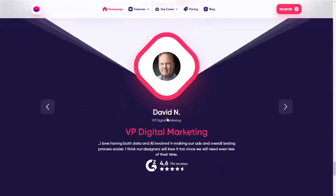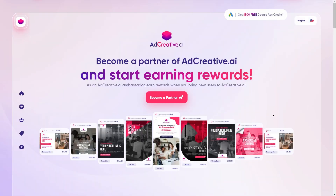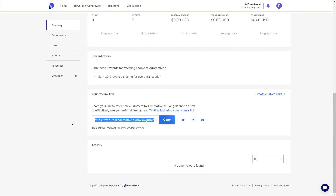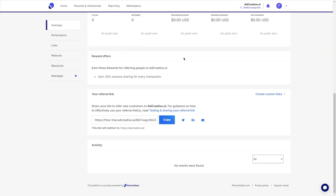Signing up for the AdCreative AI affiliate program is super easy. All you have to do is go to their website and click on the affiliates tab in the navigation menu. From there, you'll be prompted to create an account, which only takes a few minutes. Once you've created your account, you'll be given a unique referral link to share with others. Whenever someone clicks on your link and signs up for AdCreative AI, you'll earn a recurring commission for as long as that person remains a paying customer.